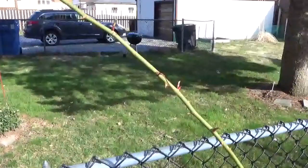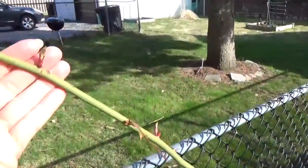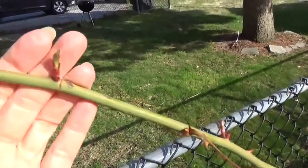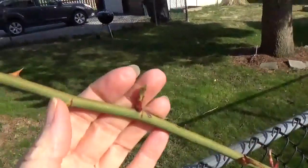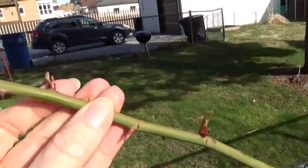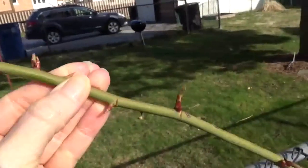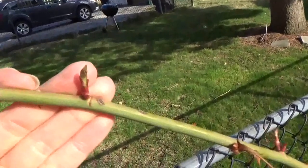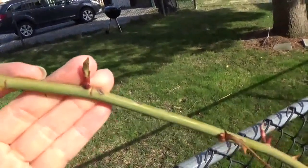I spy with my little eye something that is red! Do you see anything that's red on here? Those are buds! These will soon be leaves on the rose bush!